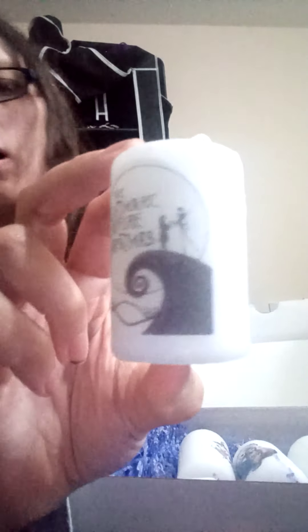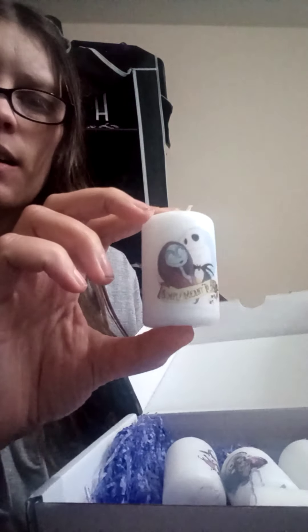Then I got these off my sister - one of my sisters. And these are Nightmare Before Christmas candles. She bought them off Etsy. There were five in total. They were kind of cute, and that was from my little sister.